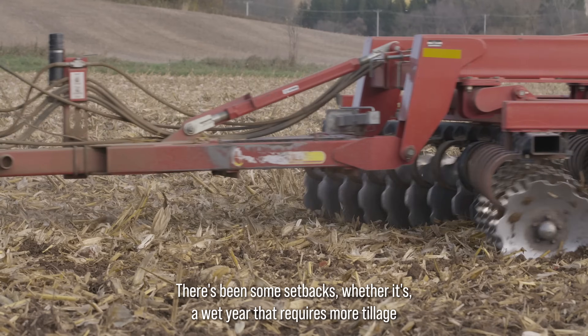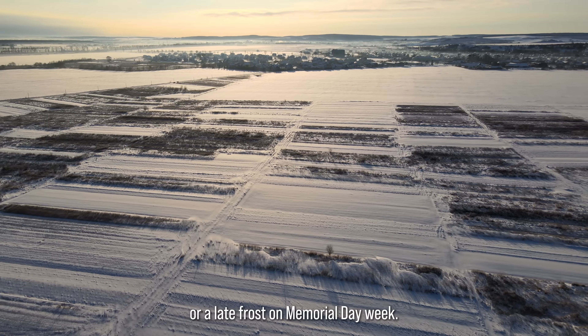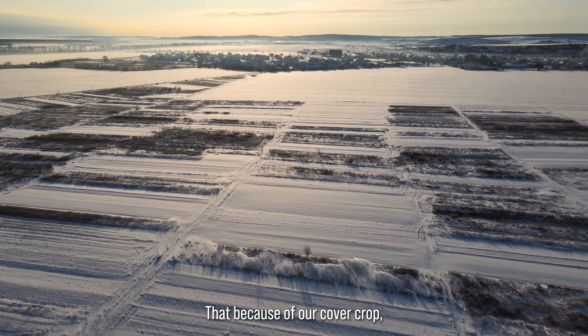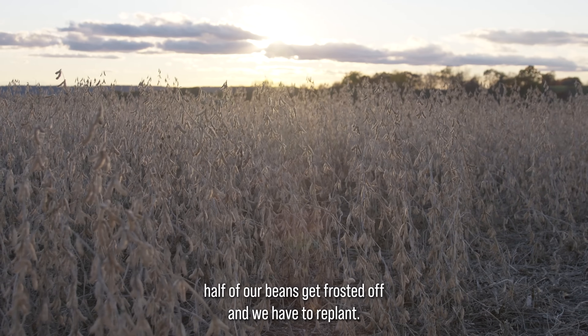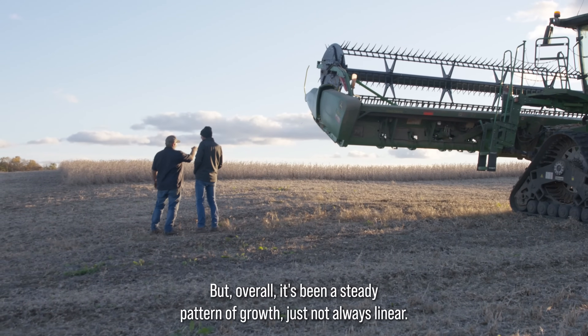There's been some setbacks, whether it's a wet year that requires more tillage, or a late frost on Memorial Day weekend that, because of our cover crop, half of our beans are frosted off and we have to replant. But overall, it's been a steady pattern of growth, just not always linear.